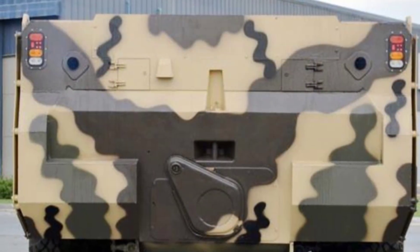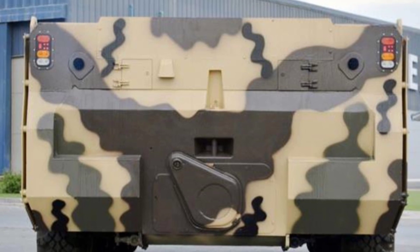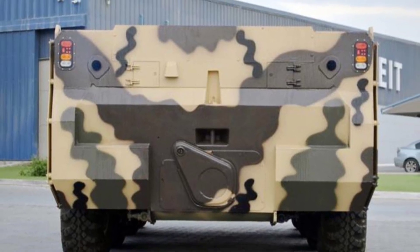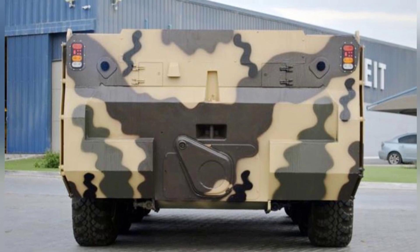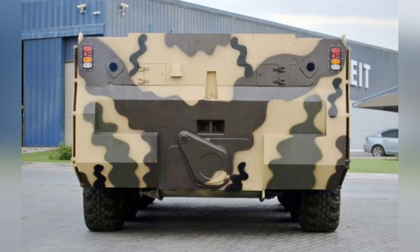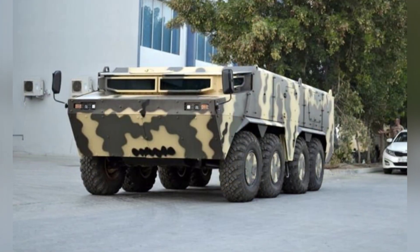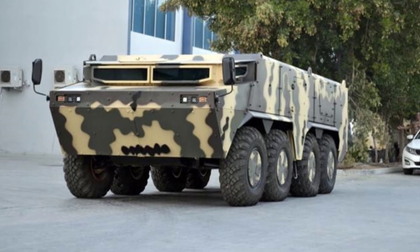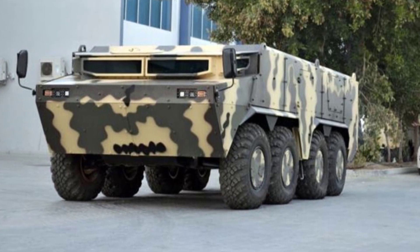The middle section of the vehicle is the passenger compartment, which, according to the company's official website, can accommodate eight fully armed soldiers. Similar to the BTR-80, passengers enter and exit through the doors on both sides of the vehicle, but the larger body should provide a more comfortable seating experience and easier access.